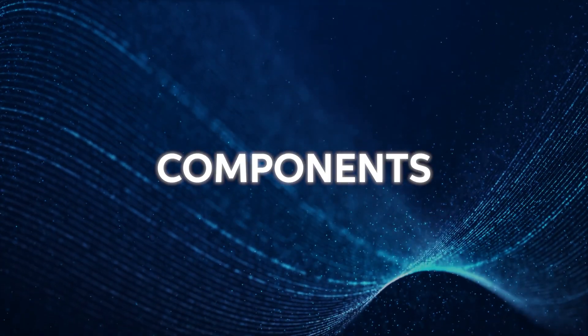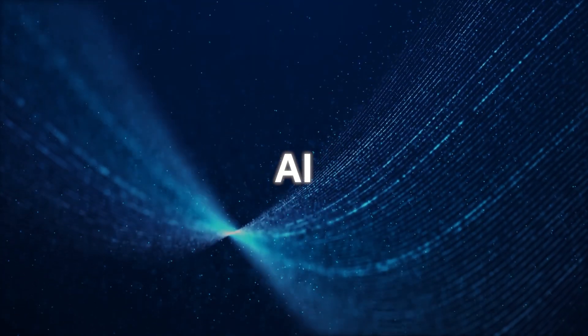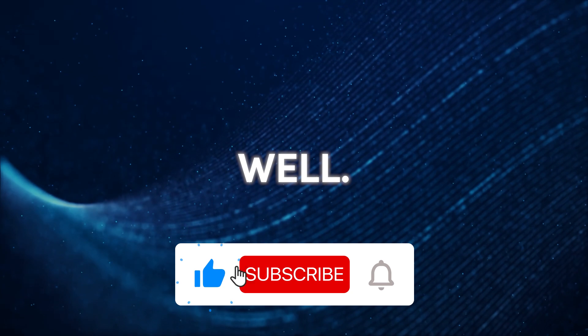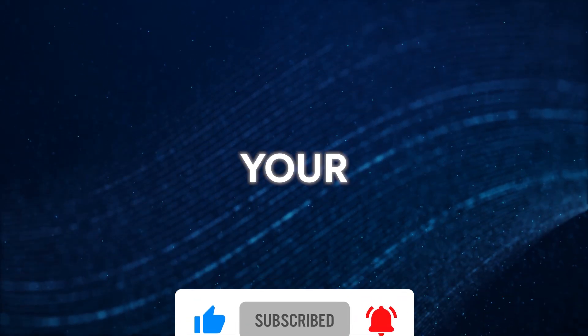And if coupled with other core components like the Grace Hopper AI supercomputer, the possibilities of such AI systems would be limitless. Hit that subscribe button, like, and drop a comment below to let us know your thoughts.